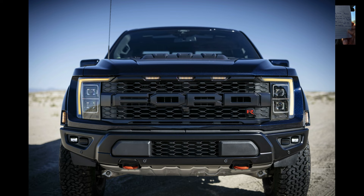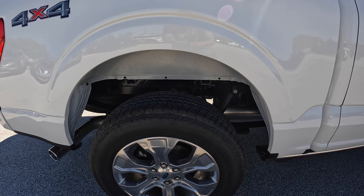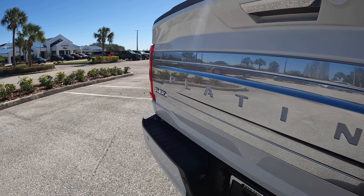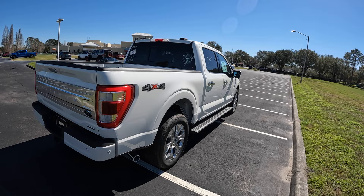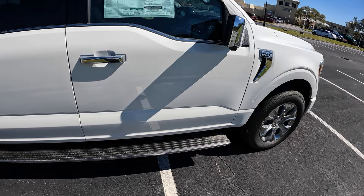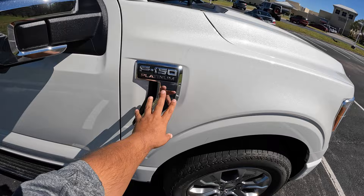The F-150 XL's Raptor and Tremor are no longer available with their entry-level option groups - you have to get the higher trim. For 2023 there are four new colors: Avalanche Gray, Hot Pepper Red, and Area 51 Blue. Those are basically the changes for the 2023 Ford F-150. This particular one is a 4x4 model - it doesn't have any FX4 package, but as part of the Platinum package you get the power side steps, chrome mirrors, F-150 Platinum badge in chrome, and 20-inch aluminum wheels.